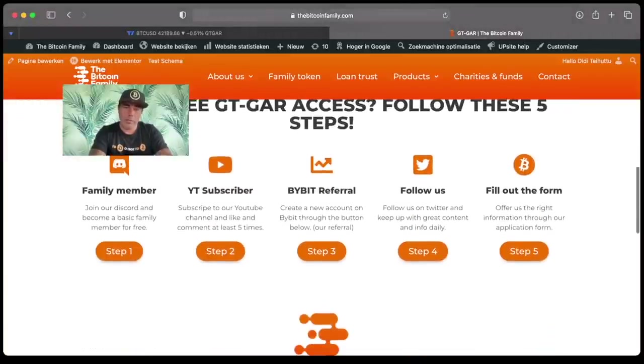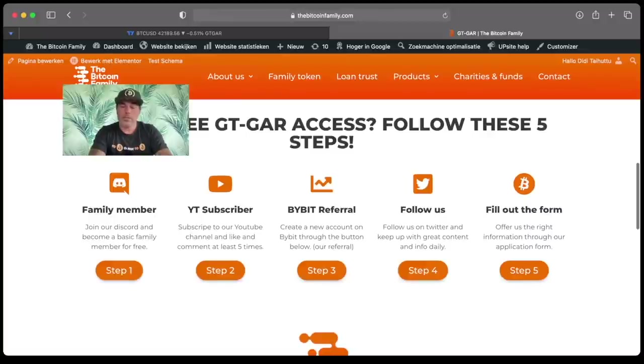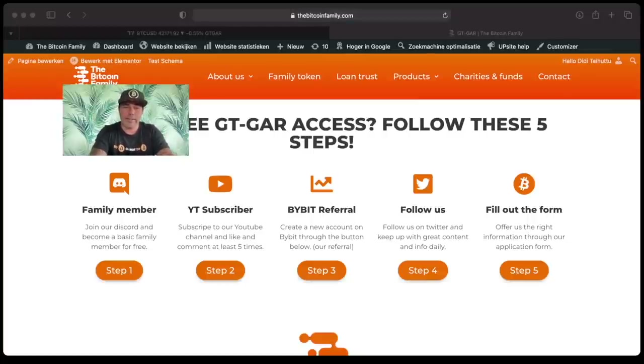To get the GTGR indicator you need to become a family member: join the Discord, subscribe to this YouTube channel, use the Bybit referral link, follow us, and fill out the form in step five. We use the Bybit referral because we earn some fees to keep the indicator running, and a part of those fees goes into the Bitcoin Family Fund — which is used to build schools in poor areas and similar causes.